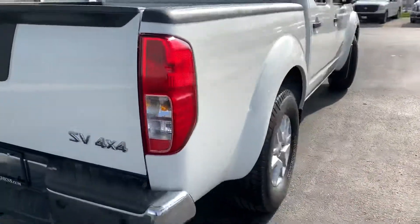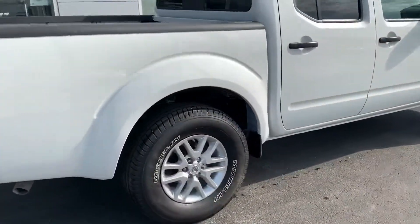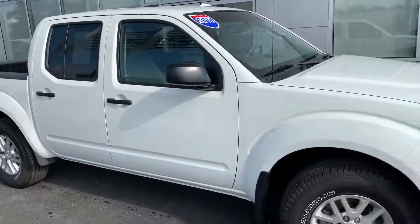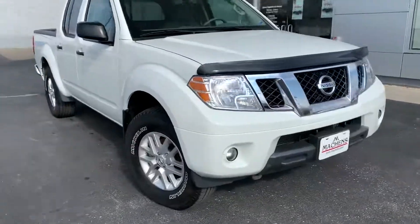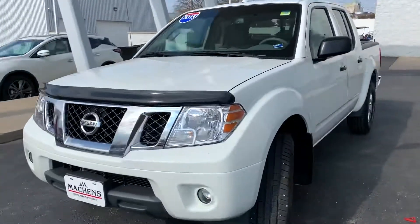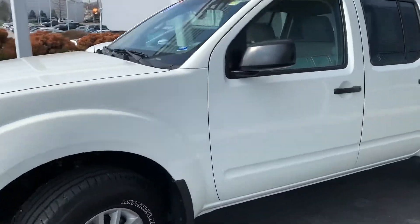Moving along the side, you can see you've got mud flaps up front here, privacy glass on your rear windows, and fog lights as well. It comes with your four liter V6 — great little work truck, very dependable.